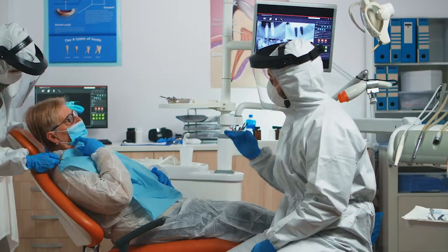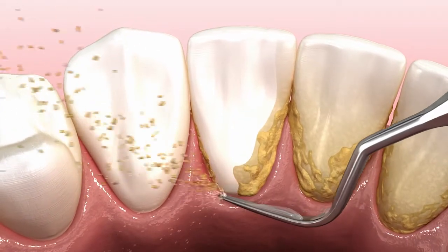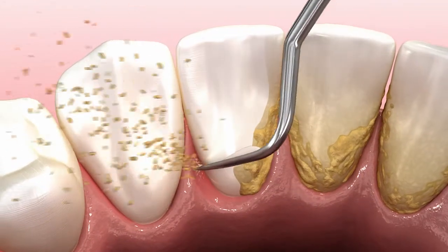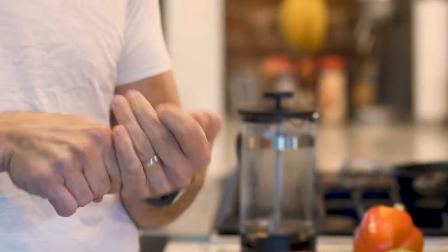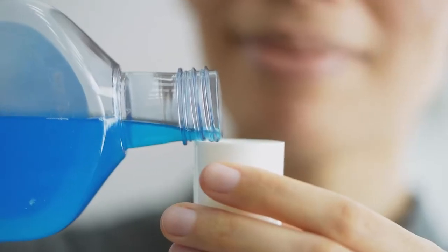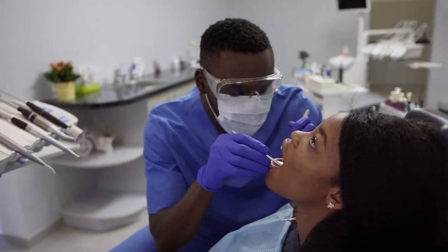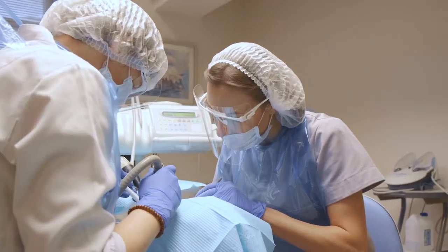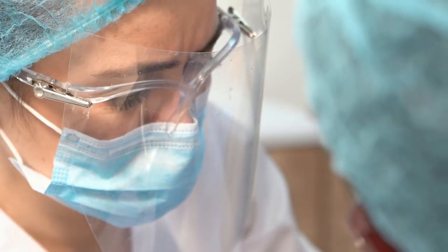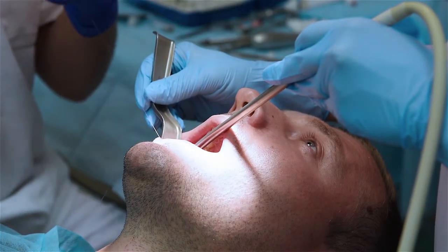Treatment will depend on the severity of your gum disease. One treatment is a deep cleaning called scaling and root planing, in which hardened dental plaque, or tartar, is removed from above and below the gum line. Medications may be used with scaling and root planing and can include a pill you take by mouth or a mouthwash. A dentist may also place medications in the pockets between teeth and gums. Although medications can be helpful, if your gum disease is severe, surgery might be necessary. Gum surgery allows the dentist to remove tartar from very deep pockets, then puts the gums back in place with stitches.